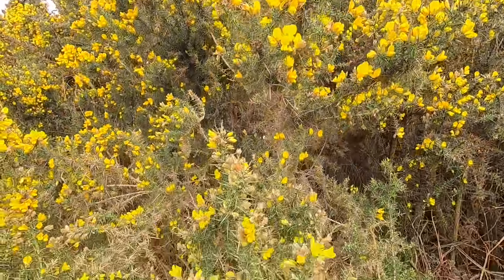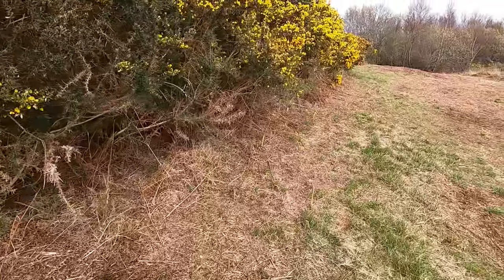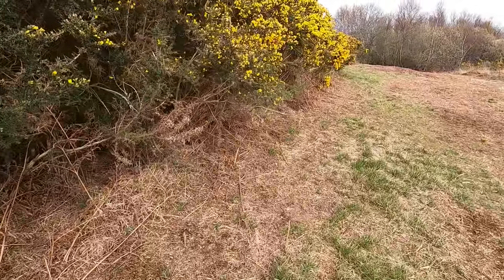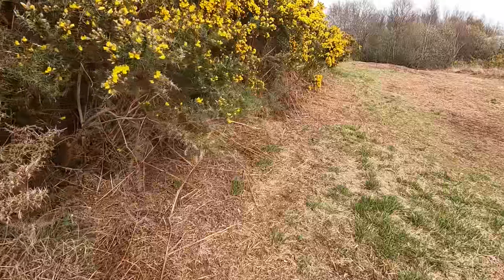The heath is dotted with patches of gorse and I've been told that along the edges of these is where I was most likely to see an adder. I was walking slowly and carefully, but apparently not carefully enough.